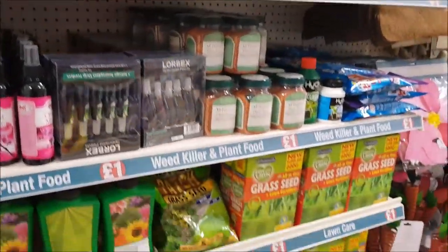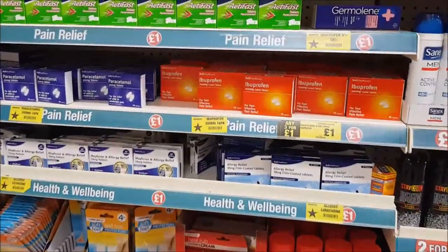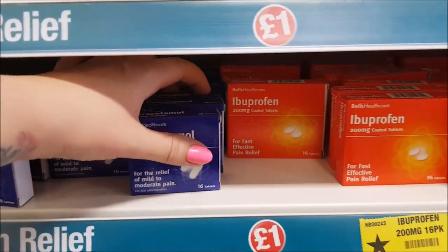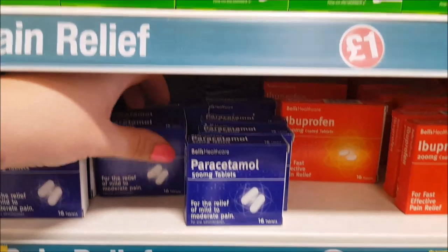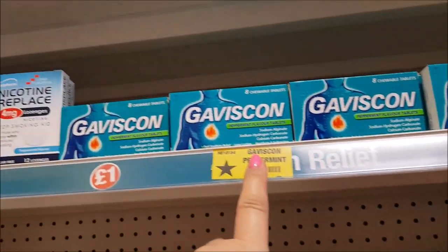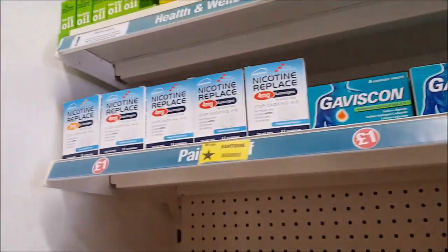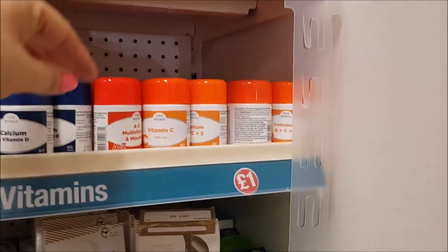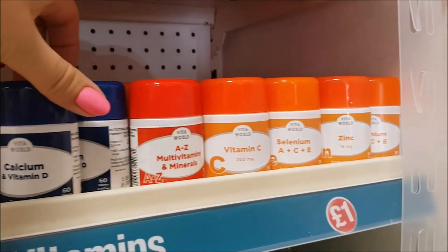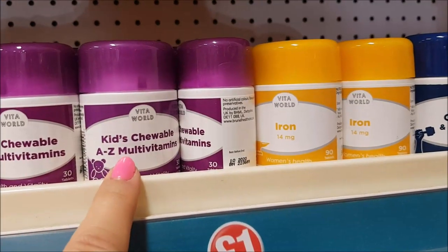They also sell all sorts of different tablets - ibuprofen, paracetamol, Nurofen, Gaviscon, senna tablets, Rennie, and nicotine ones. They also do lots of vitamins and multivitamins - loads of different types here: calcium, vitamin D, and kids' chewable A to C multivitamins, which are good because the kids' ones can be quite expensive.